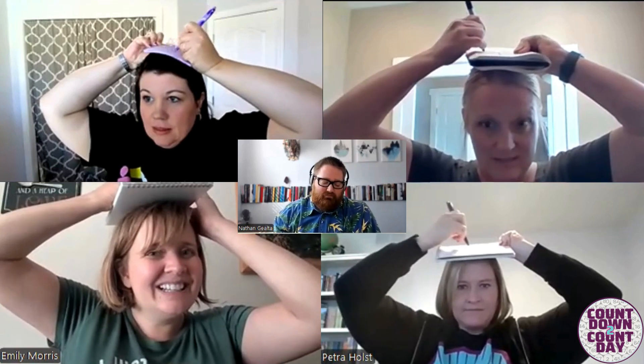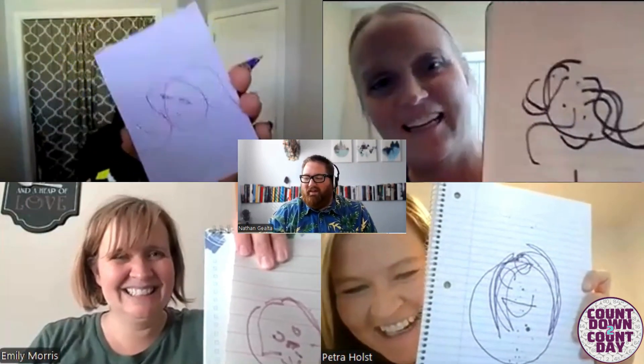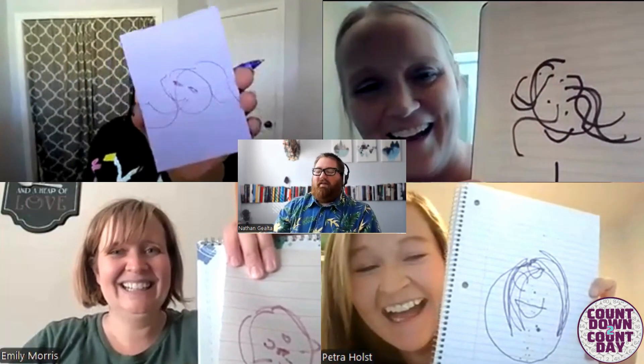Now we're going to have some fun for our last challenge. For 100 points, all you have to do is draw a self-portrait. It can be abstract — like Picasso. No... frame these. Those are works of art.